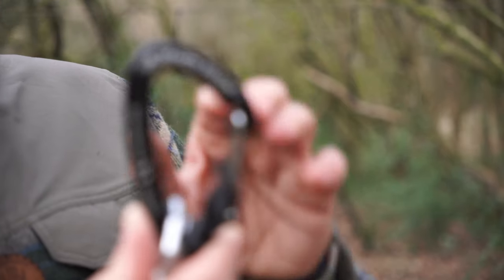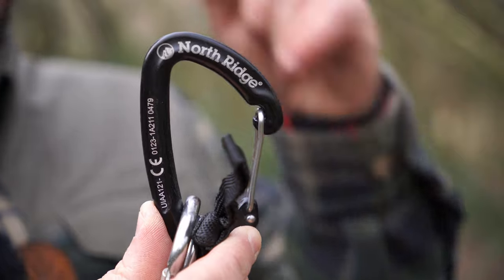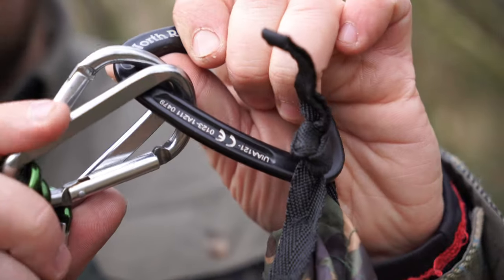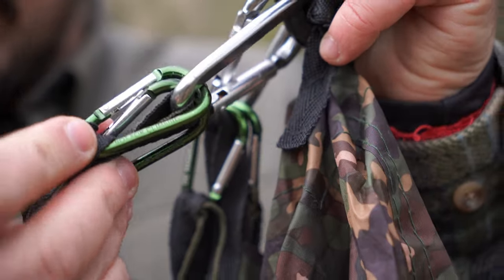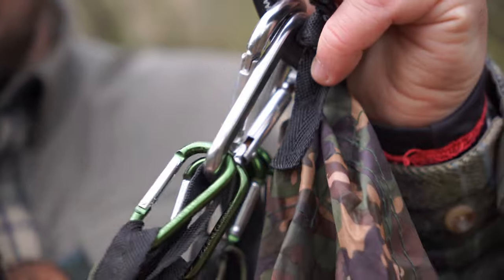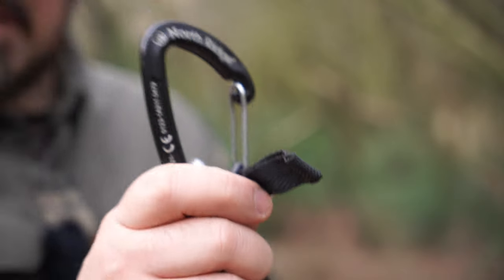Now for the good stuff. As you can see, this is the main carabiner — the one we hang off the ridgeline. Off that you want two smaller carabiners. These are silver — they can be any colour, just make sure they're easily identifiable from the main carabiner. Off each of those we have two even smaller carabiners. Again, any colour — make sure they're easily identifiable. These represent the corners of your tarp. So we've got the corners, the ends, and the main ridgeline.